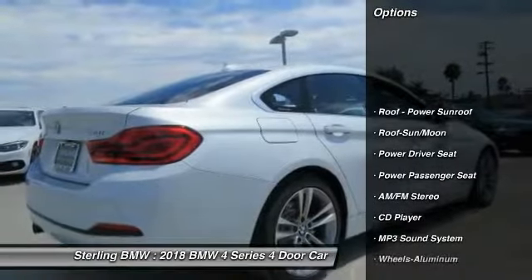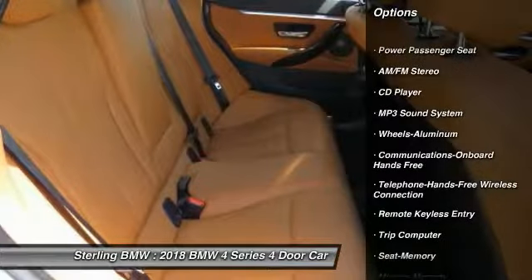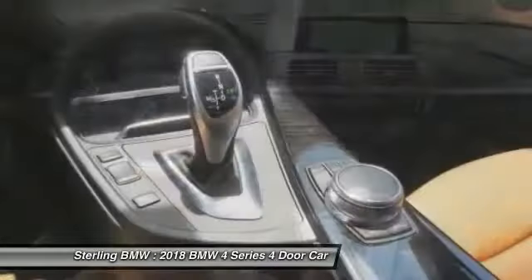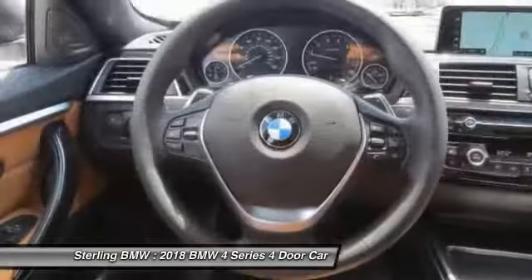Traction control, anti-lock braking system, power passenger seat, Bluetooth wireless data link for hands-free phone, air conditioning, moonroof, power steering, home link, garage door opener, cruise control, floor mats.